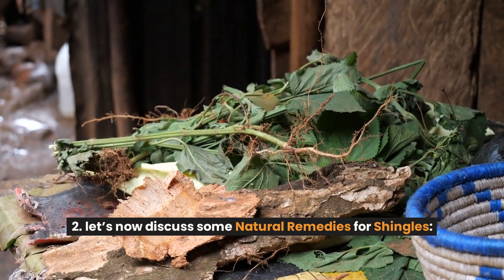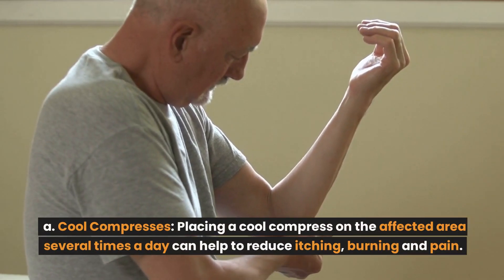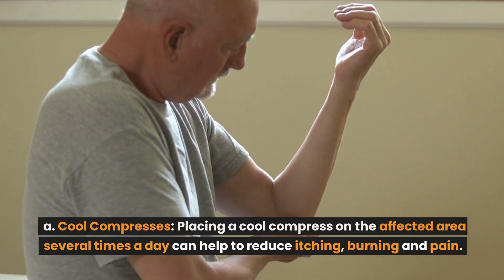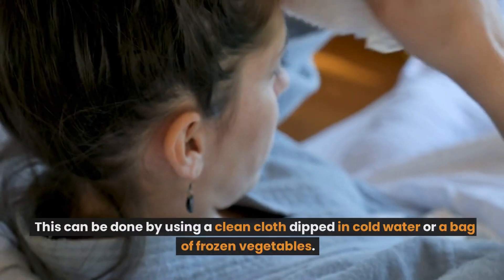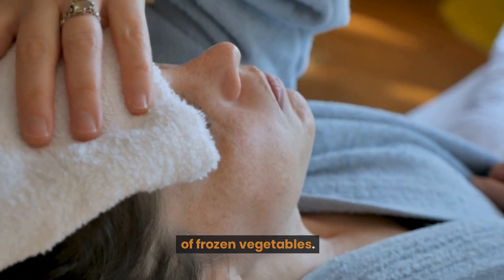Let's now discuss some natural remedies for shingles. Cool compresses: placing a cool compress on the affected area several times a day can help to reduce itching, burning, and pain. This can be done by using a clean cloth dipped in cold water or a bag of frozen vegetables.